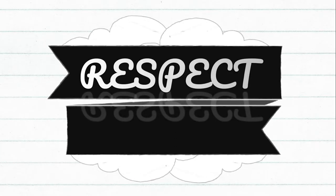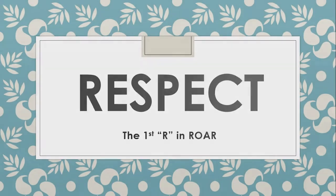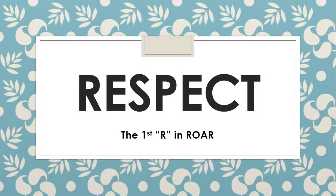I give it to you and you give it to me. Respect. It's the first R in ROAR.